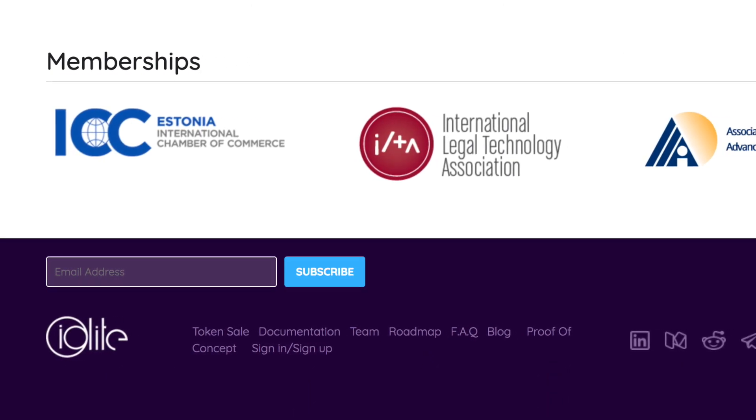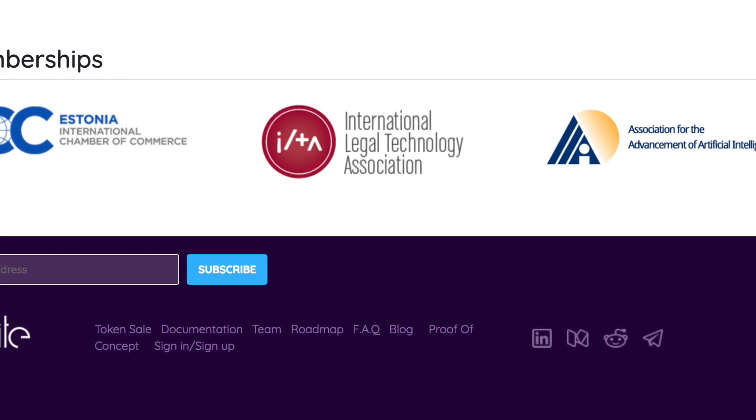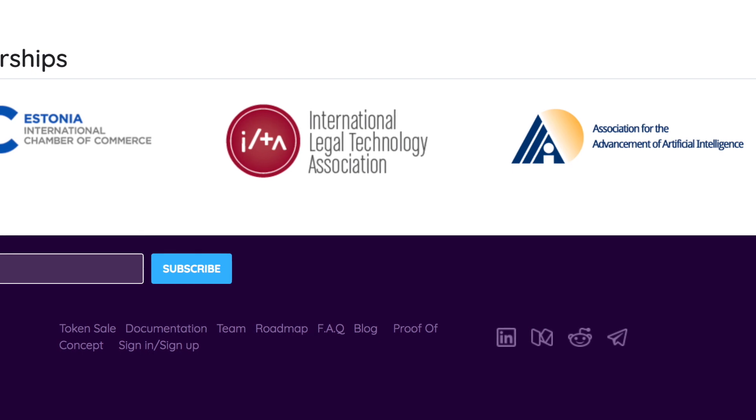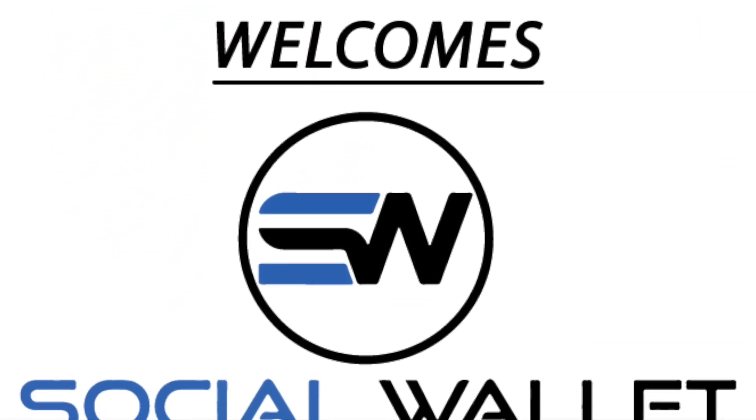They already have esteemed membership in the Estonia International Chamber of Commerce, International Legal Technology Association, and the Association for the Advancement of Artificial Intelligence. Iolite has also partnered with a notable social wallet company powered by Wired.